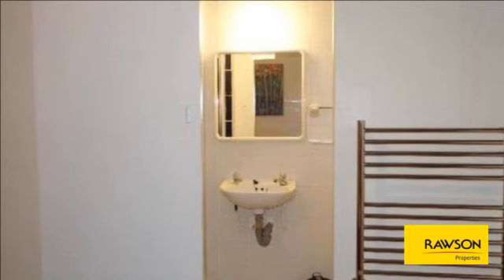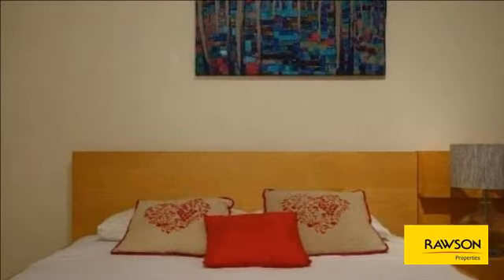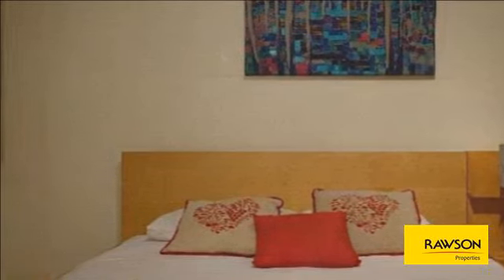The apartment has spectacular views of Table Mountain and Signal Hill. Step outside for the beach, waterfront, golf course, urban park, and Seapoint walk are right there. Enjoy a walk as the sun rises or sets.